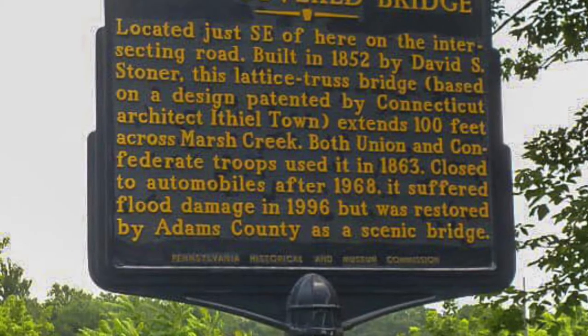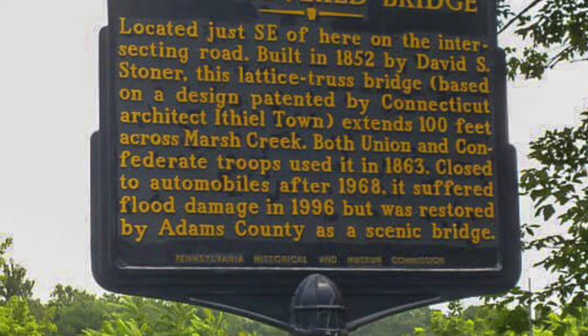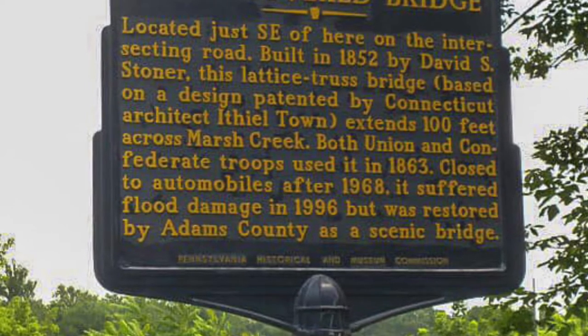Unfortunately, a major flood destroyed the original Saks Bridge in 1996. With its historic value, Pennsylvania restored the bridge a year later using a majority of the original material recovered from the flood.